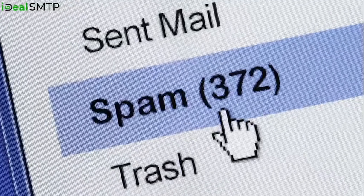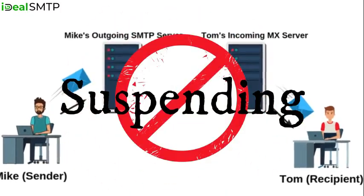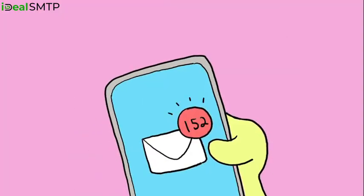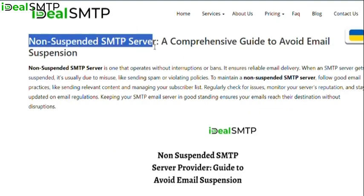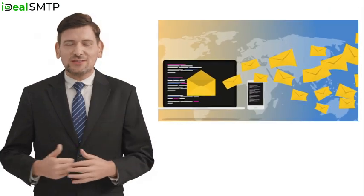Do your cold emails end up in the spam folders? Is your SMTP service provider suspending your SMTP after sending a few emails? No problem! Idealsmtp.com can fix that with our special non-suspended SMTP server. It ensures your cold emails go straight to the inbox.